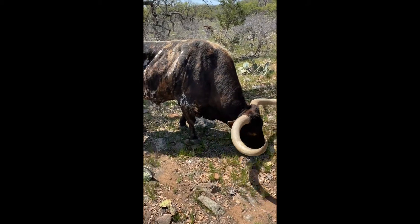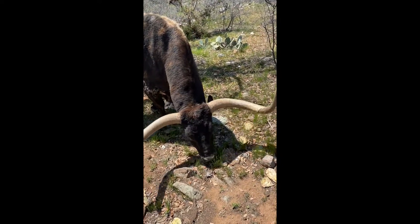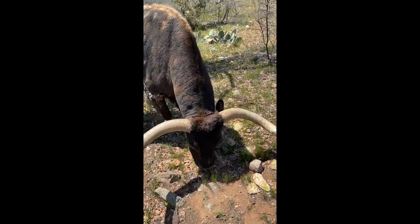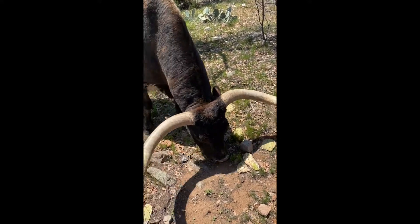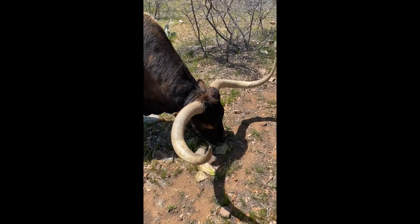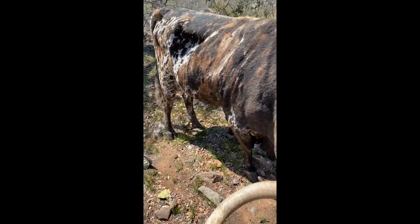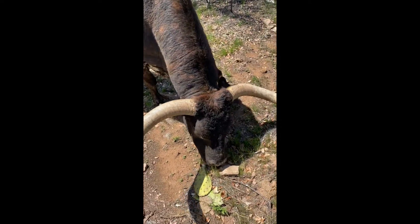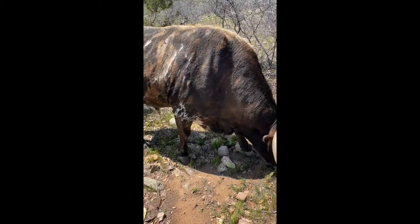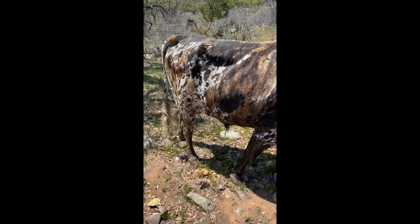We have several dozen Texas Longhorns on the ranch. This is our herd sire, Cinco de Mayo — named because he was born on the fifth of May. He's a very gentle, easygoing bull, which is a good thing because as you can see they have very long horns they can use to defend themselves when necessary. They use those horns to defend against predators, so I have very little trouble keeping the herd safe from predators like coyotes or mountain lions. He looks over a herd of about two dozen cows.